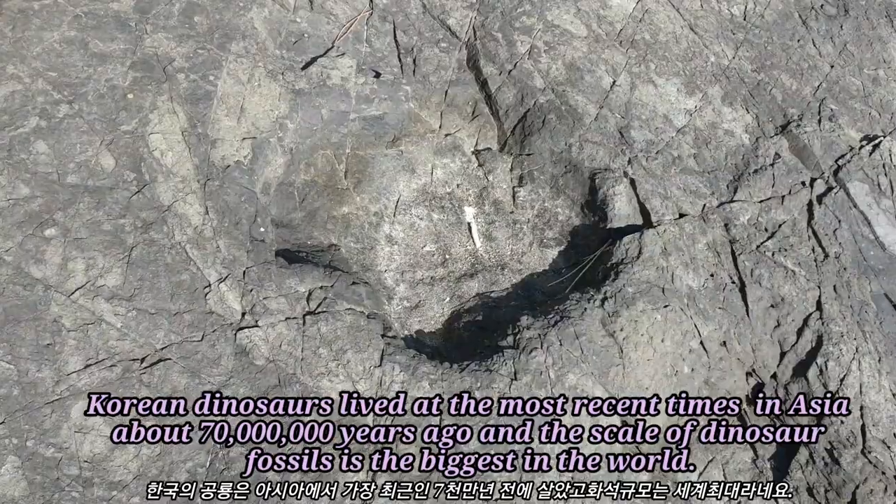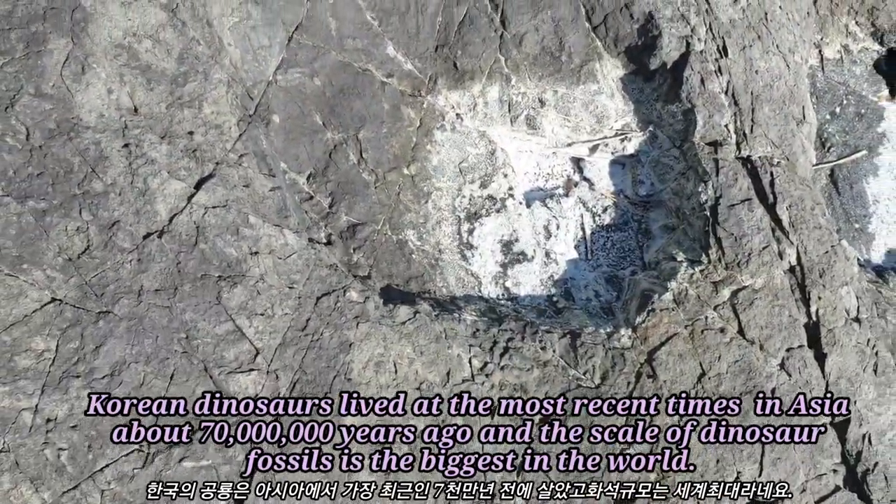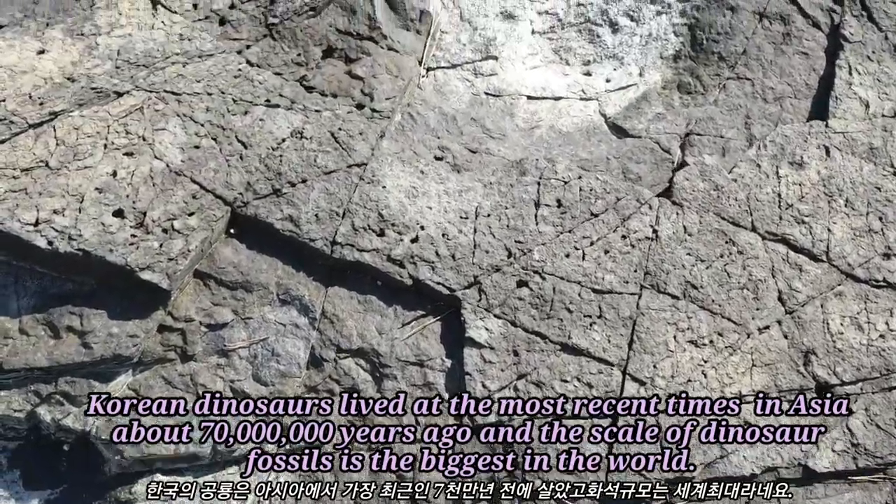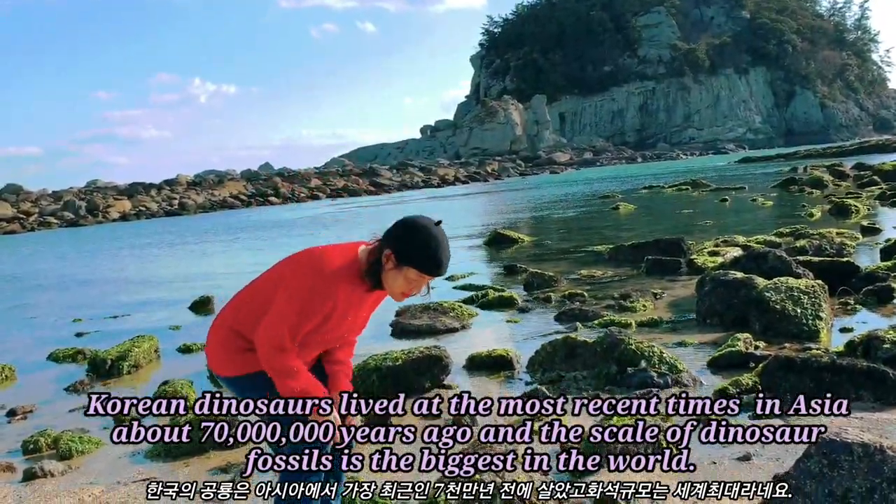Dinosaurs lived in Asia most recently about 70 million years ago, and the scale of dinosaur fossils here is the biggest in the world.